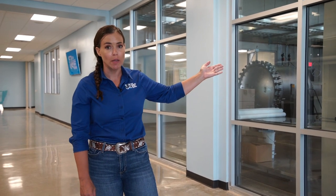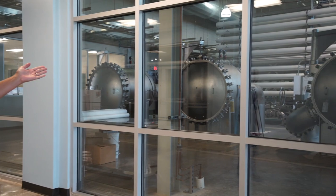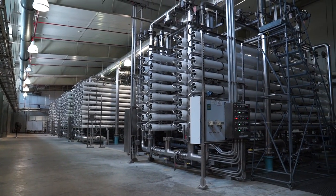This is the tour corridor, and this was a very important consideration when we were designing this building, because you are all going to see inside the reverse osmosis room behind the glass — we call that the RO room for short — and it is really, really loud.